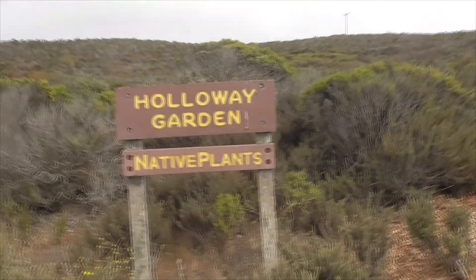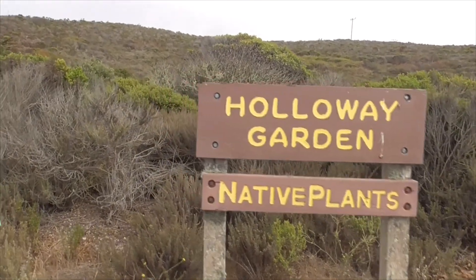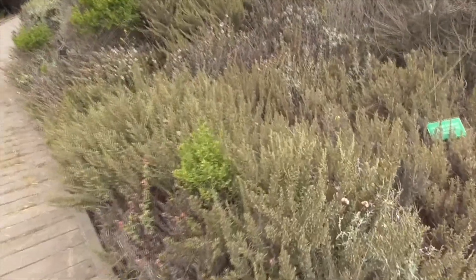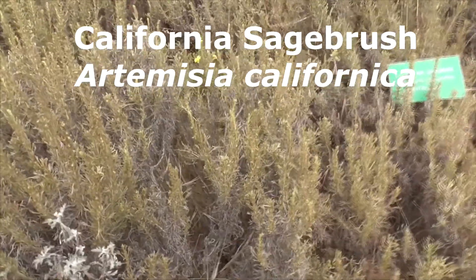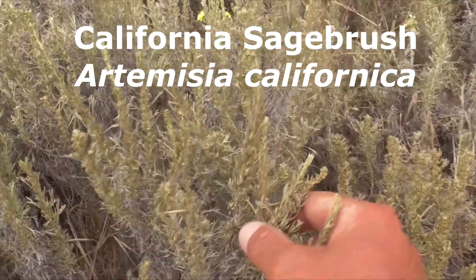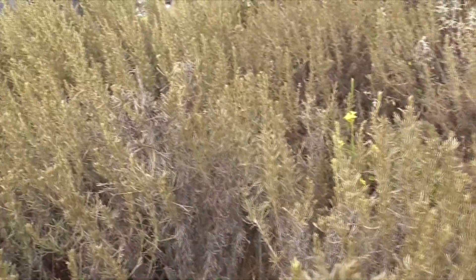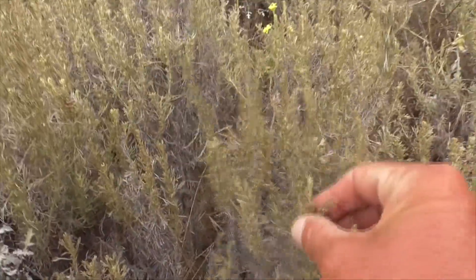Hi, we're at Islay Creek Campground. We're taking a quick tour of the Holloway Garden of Native Plants. First up, everyone needs to know what this plant is here. This is our California Sagebrush, Artemisia californica. He's an Asteraceae. He's not flowering now, but he's super common and easy to recognize, all the way up here.